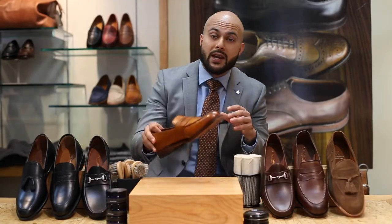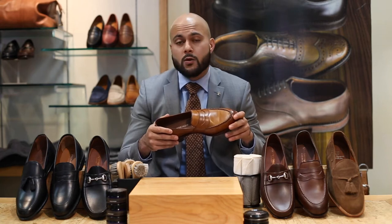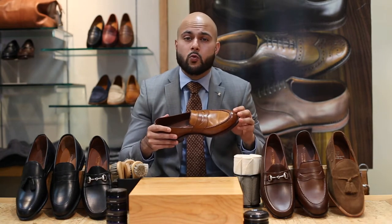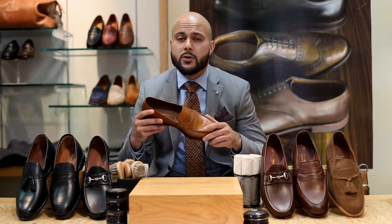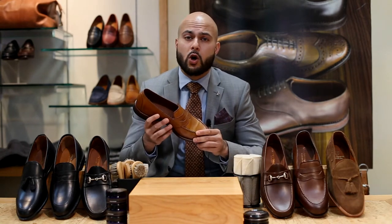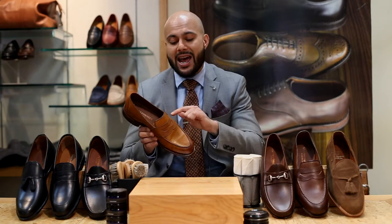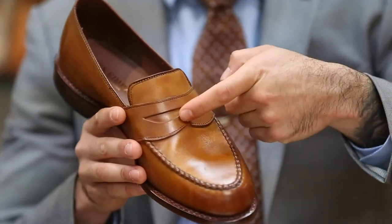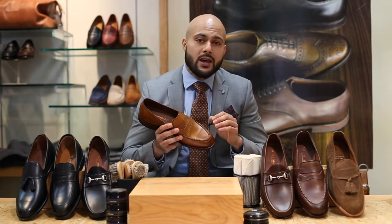Let's start off with the penny loafer. The penny loafer originated in the 1930s in Norway — it was a nod to the original moccasin style slip-on worn by Native Americans in North America. In 1934, G.H. Bass made his first version of this shoe, which he called the Weejuns. It paid homage to the original Norwegian style slip-on, but it had a strap running across the top with a lip in it to add a little bit of flair and design to the shoe.